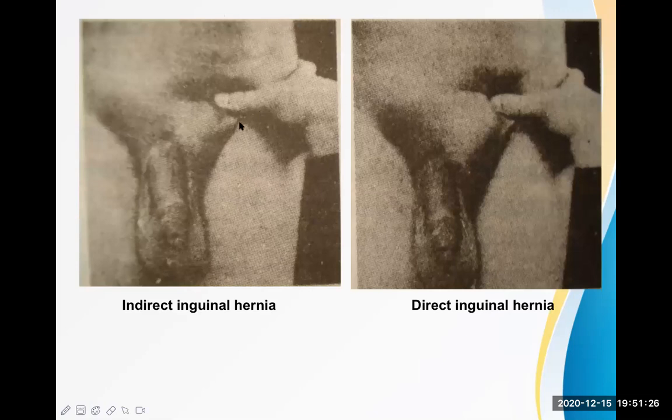Looking at the picture: the examiner places thumb over the deep inguinal ring and asks the patient to cough. If no bulge is seen, this is indirect inguinal hernia. If a big bulge appears medial to the thumb, this is direct inguinal hernia — not controlled by ring occlusion — while indirect hernia is controlled by the test.